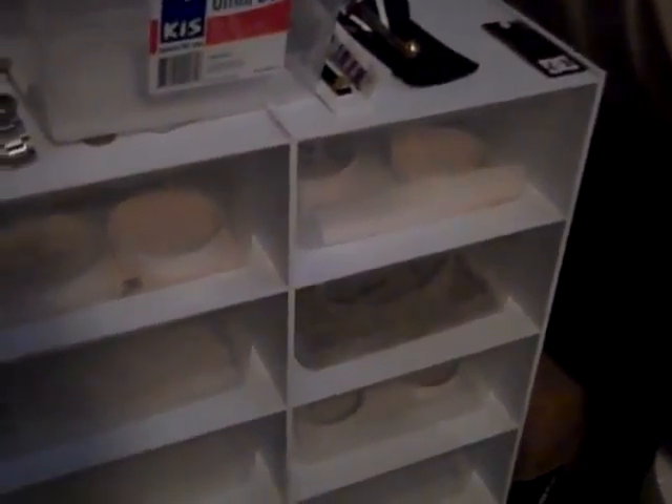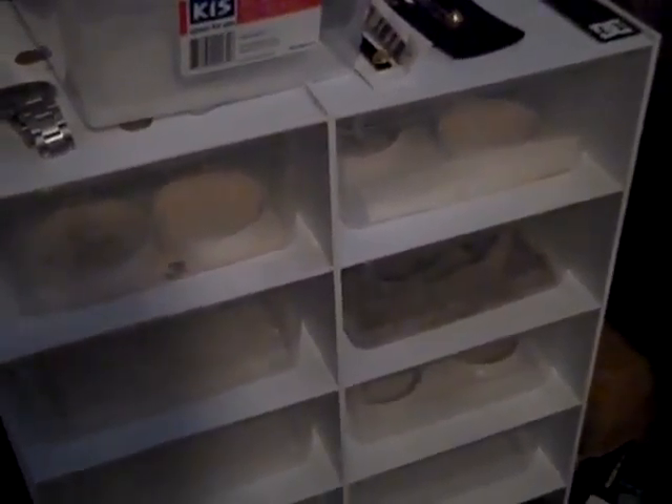I want to do an update on my geckos, just to let you guys know what's going on.